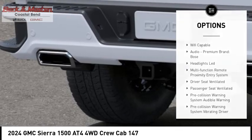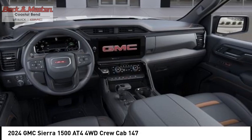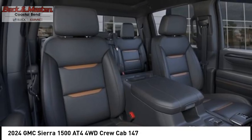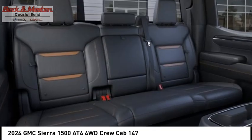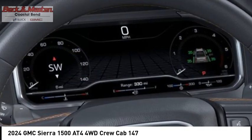Cargo bed light, LED active grille shutters, stability control, front suspension type strut, and roll stability control. This beauty is sure to make you the talk of the neighborhood, so call or drop in for a test drive today.